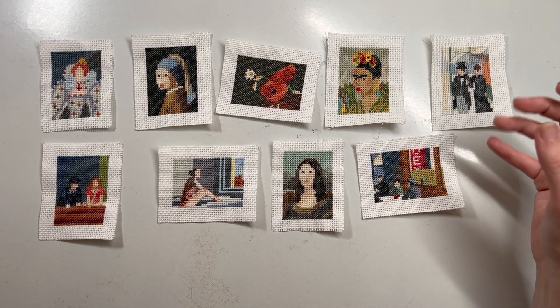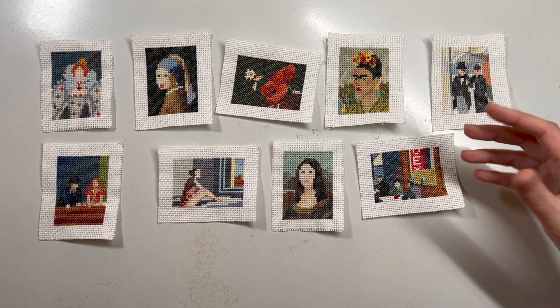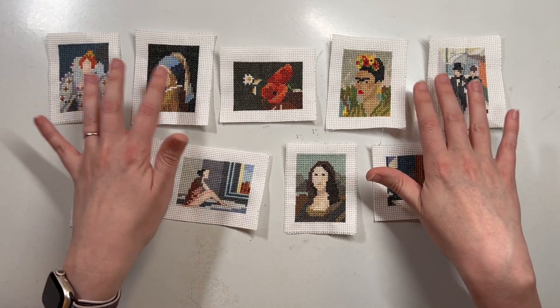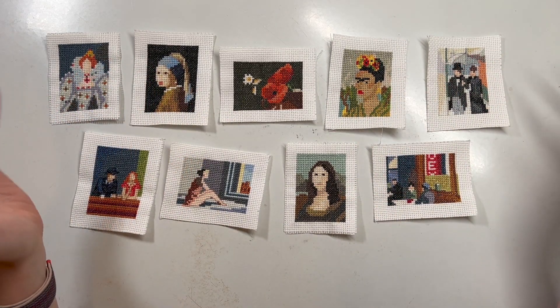According to my tracking document, I've completed 15 different projects — some smaller, some larger. This includes nine of these mini masterpiece cross stitches. I've done nine of these little paintings, I've got more to do, and I've done more in the past.